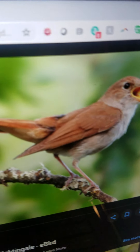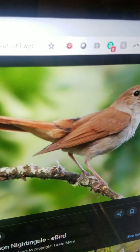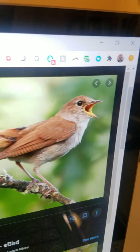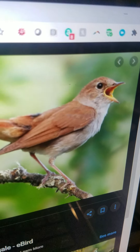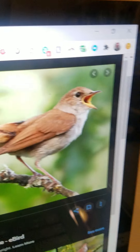Nightingale. It is a small bird that sings during day and night. It has a beautiful song. It eats insects and maybe small animals and fruit. And it can fly and sing beautifully.